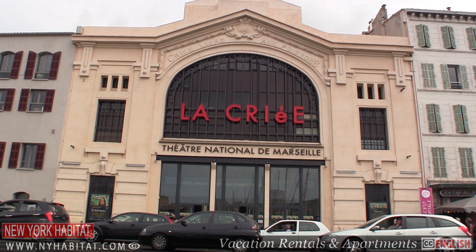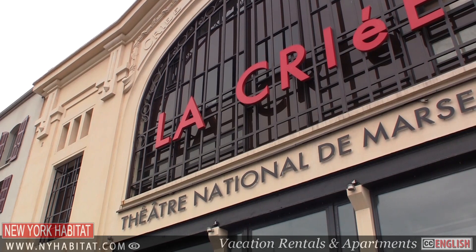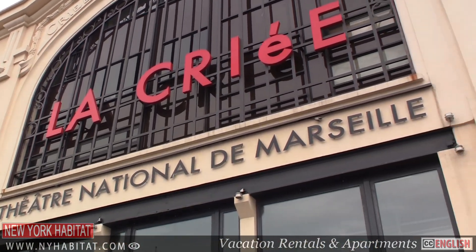Along the Vieux-Port, you'll find La Criée, the National Theatre of Marseille. Here you can catch French renditions of Shakespeare plays and other classics.